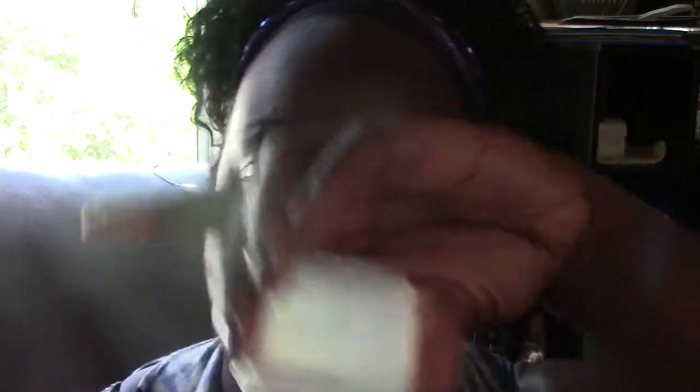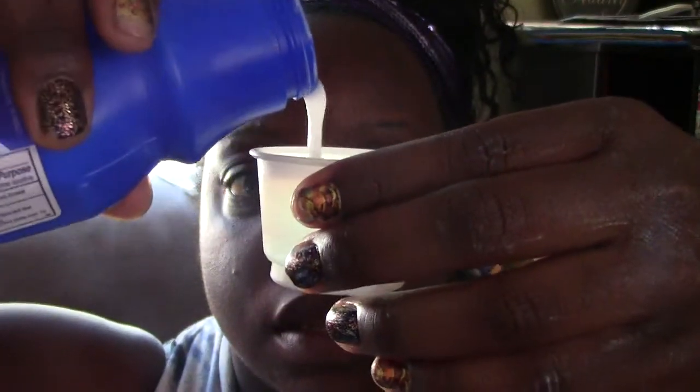It comes with this little cup like so. It is a laxative, but I will not be using it for such purposes. I only put a little bit in the container — maybe less than a tablespoon.